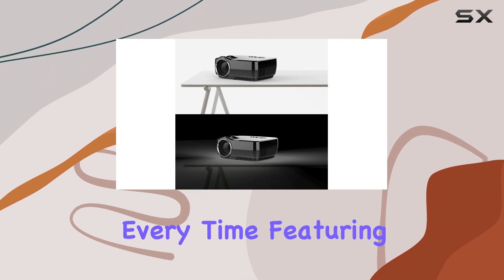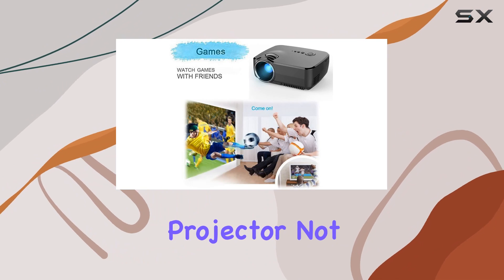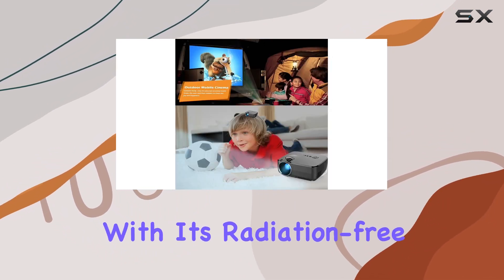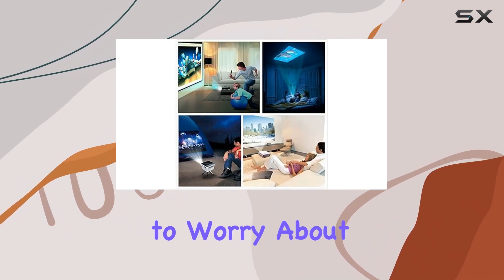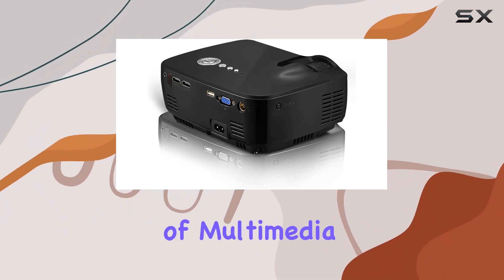Featuring a brightness of 1200 lumens and an LED light source, this projector not only delivers vibrant visuals but also ensures eye comfort with its radiation-free operation. And with a lamp life of 20,000 hours, you won't have to worry about replacing the lamp anytime soon.